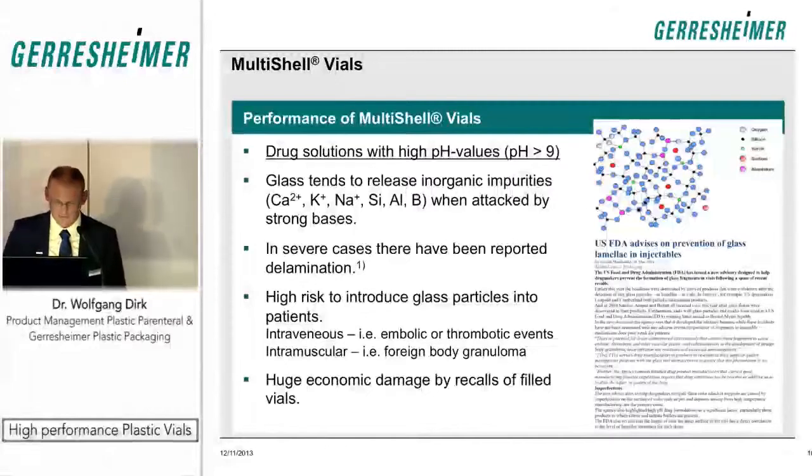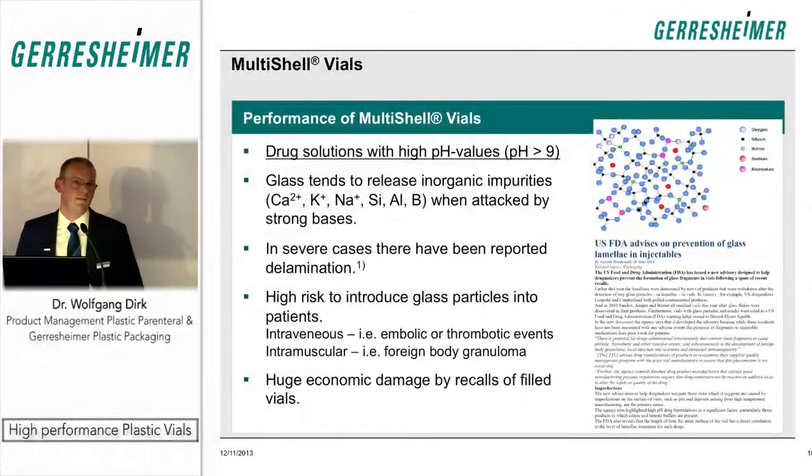This can in some intervening cases create severe health problems for the patient. The metal ion content for polymers is very low because no metal ions are used in the production of the polymer, compared to glass vials which are produced from metal oxides. These metal oxides are then released into the drug solution, and for products sensitive to metal ions, this has a negative effect on drug stability.